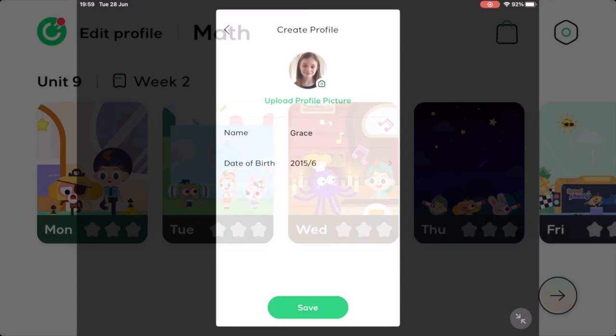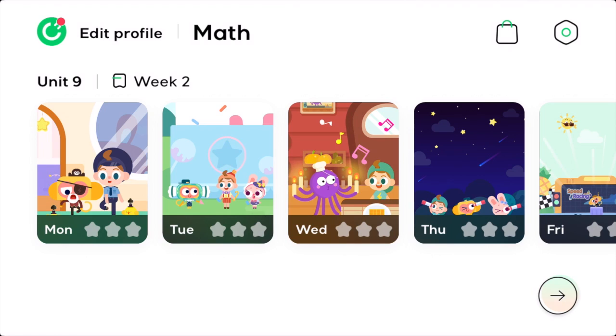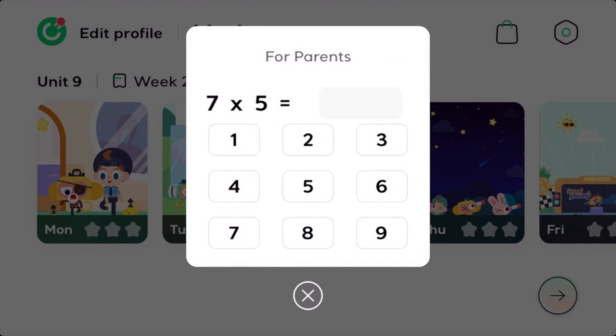The home dashboard also includes in-app purchases which are parentally protected via a calculation. Get your parents to unlock this for you. Further content can be purchased.